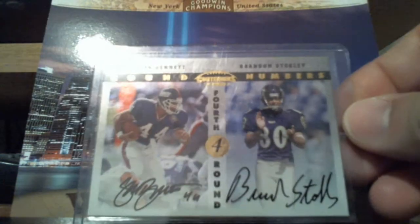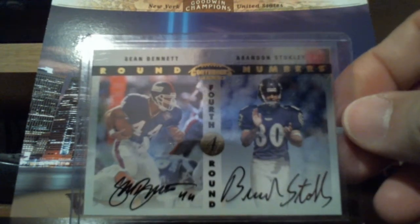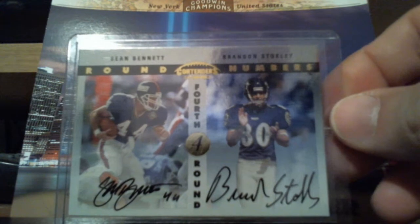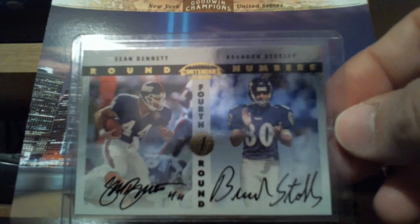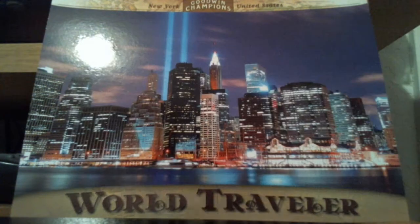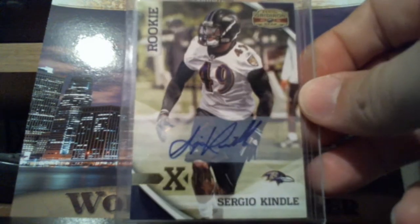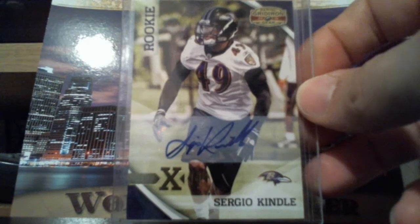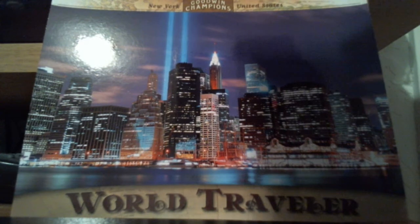Really cool dual auto of Sean Bennett and Brandon Stokely from 1999 Contenders. Pretty sweet there. Sergio Kendall out of 2010 Good Iron Gear. This one is numbered out of $2.99.